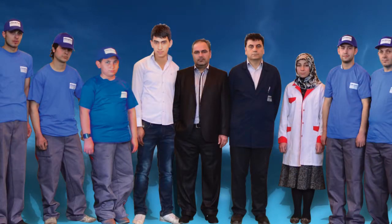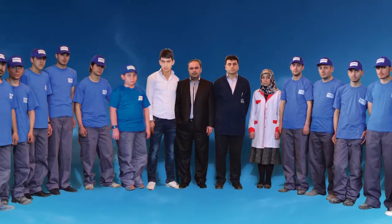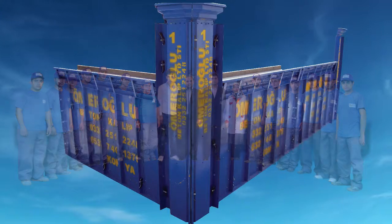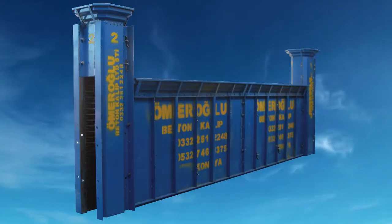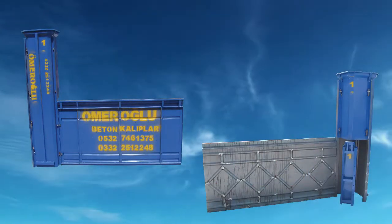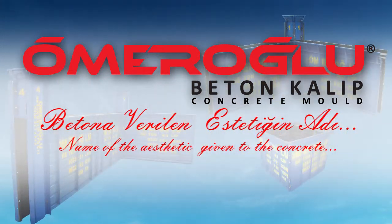Rendering service with an unconditional customer satisfaction philosophy, Omerolo has always stood behind each product they have produced from its establishment until today and maintains its service quality after sale as well. Omerolo Beton Kalıb intends to render the best service to you, the most esteemed customers, with its specialist personnel and years of experience, and with the mentality that quality is essential and confidence is the foundation. Omerolo Beton Kalıb Limited — the name of the aesthetic given to concrete.